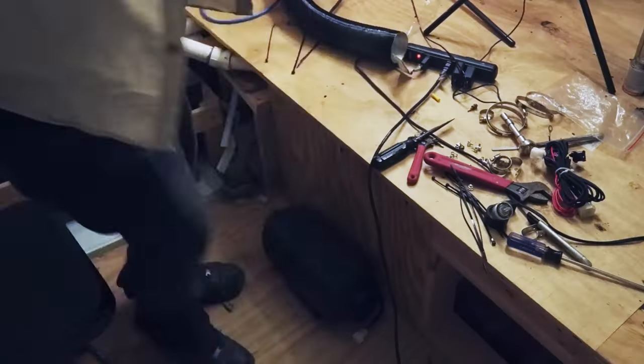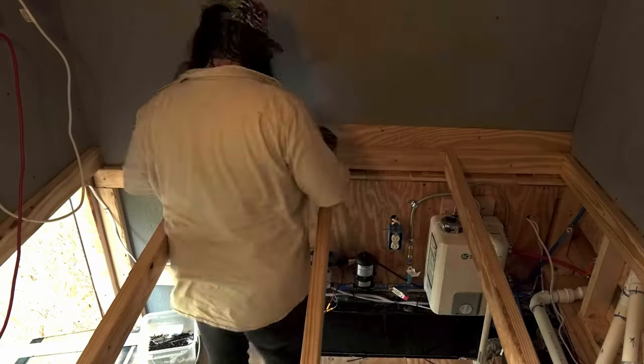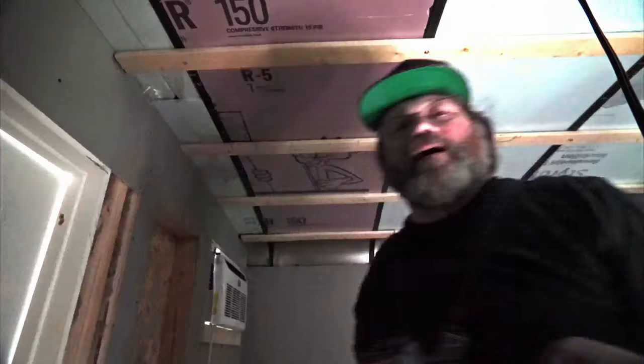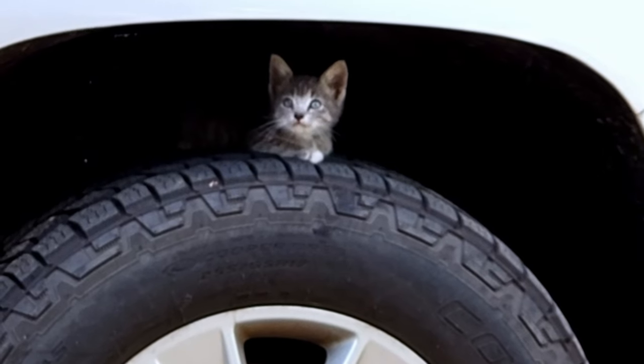The next thing on the list, I installed the diesel heater and was able to finish up the garage and bed platform. This is also when Kenny — Kenny Powers — showed up. He was definitely very skittish at this point. But as I say, things were coming together quickly. And the next thing on the list was putting the max air fan into the roof and finishing the ceiling. By now Kenny was warming up to us just a little bit.